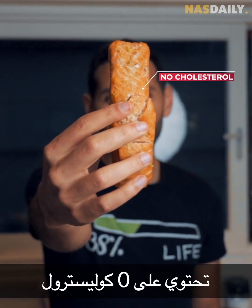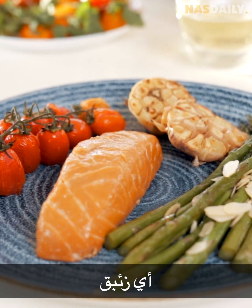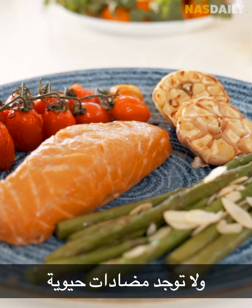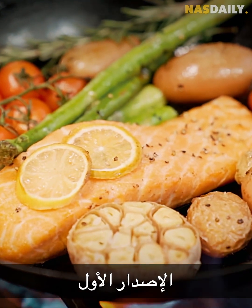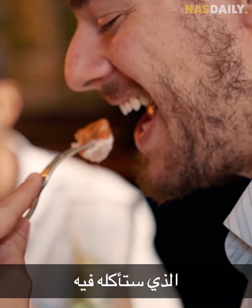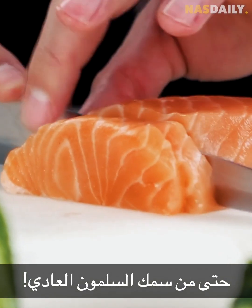It has zero cholesterol and lots of omega, but no mercury, no microplastics, and no antibiotics. When this works, we're going to be the largest fishermen in the world without hurting a single fish. And this is just the first version — by the time you eat it, it will be ten times more delicious than even a normal salmon.